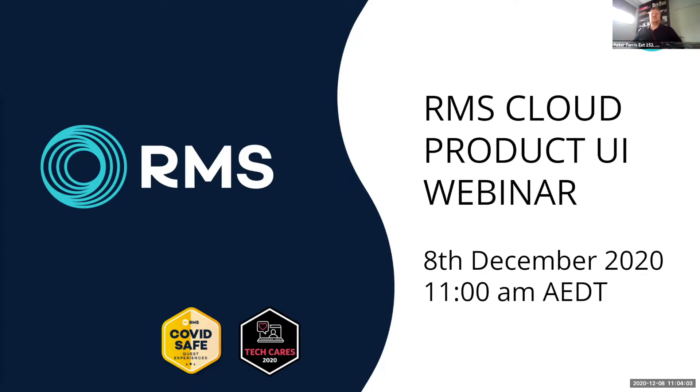Without further delay we're going to jump straight in. I'm going to hand over to Jared to run today's presentation and Tom and I will be in the background monitoring and answering any questions as they come up throughout. So thanks Jared, over to you.